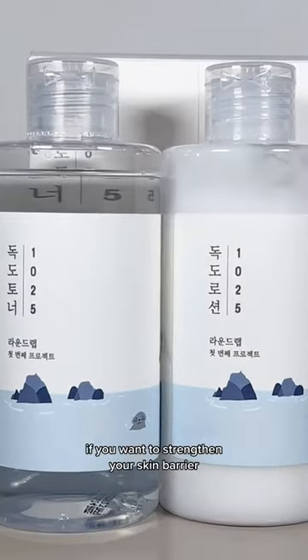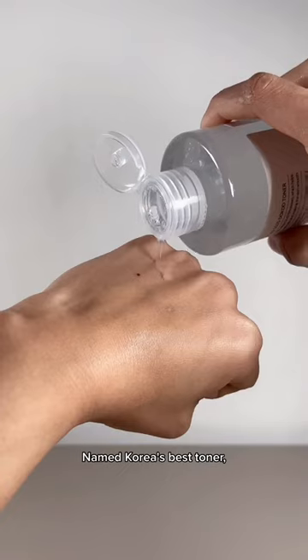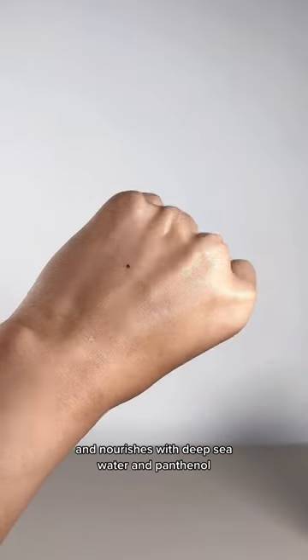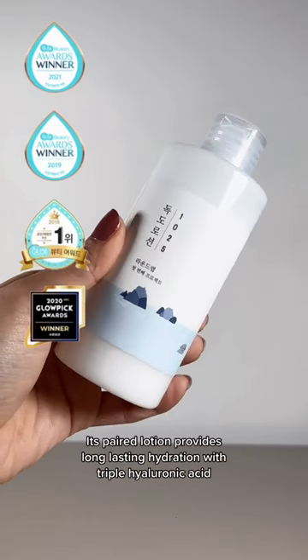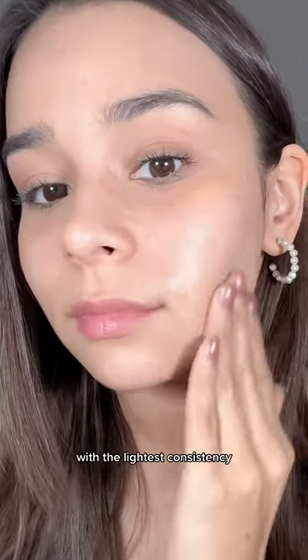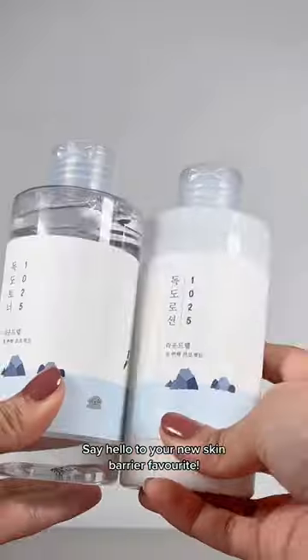You need to try this award-winning combo if you want to strengthen your skin barrier. Named Korea's best toner, it gently exfoliates dead skin cells and nourishes with deep sea water and panthenol. Its paired lotion provides long-lasting hydration with triple hyaluronic acid with the lightest consistency. Say hello to your new skin barrier favorite.